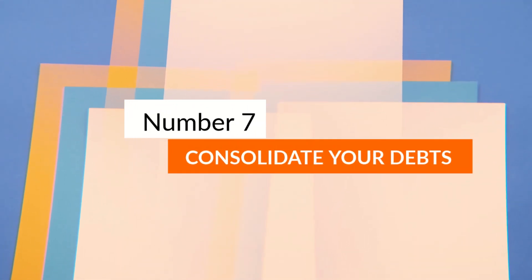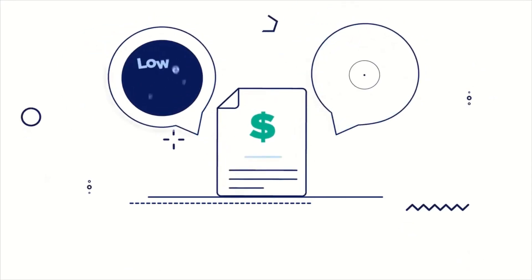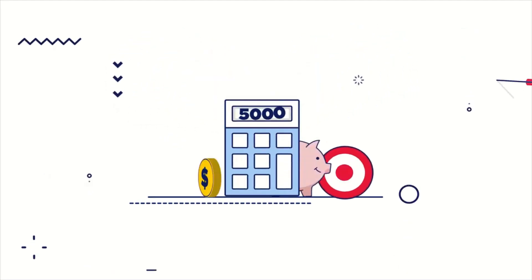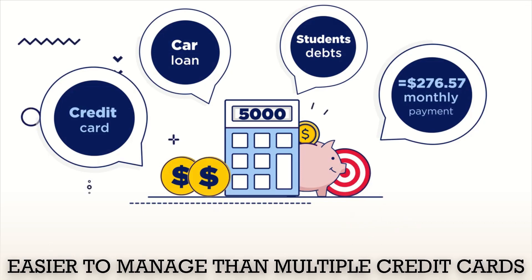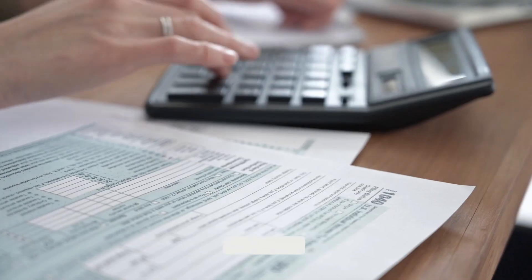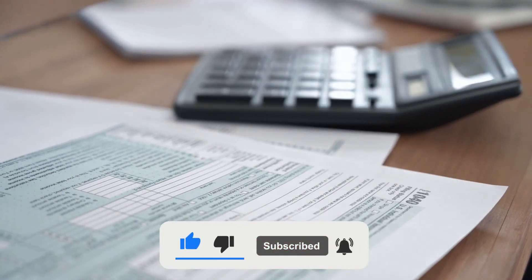Number 7: Consolidate your debts. If you have multiple credit card debts, it may be worth consolidating them into one debt like a personal loan or cancelling your multiple credit cards. A single consolidated debt is easier to manage than multiple credit cards, and a loan could work out less costly in the long run. Debt consolidation reduces the interest rate on your debt and lowers monthly payments.